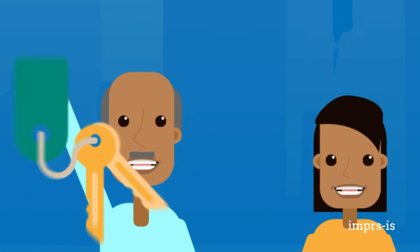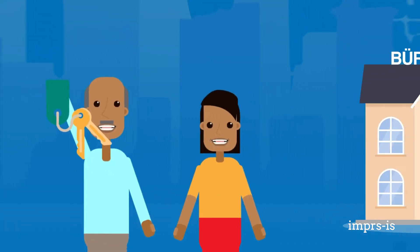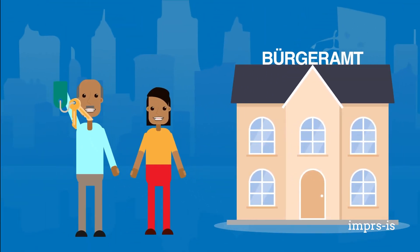Once you have found an apartment, you will need to register your residence. To do this, you must go to the local city office or Bürgeramt within two weeks of moving in. Make sure you bring the form from your landlord called Wohnungsgeberbescheinigung.